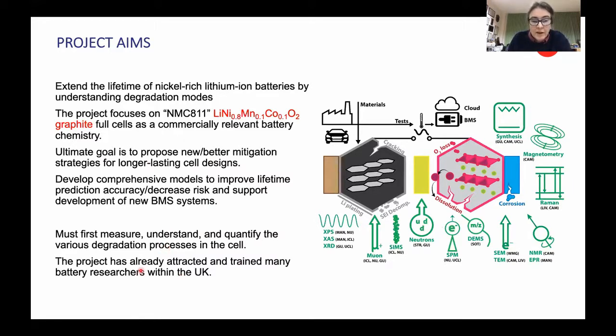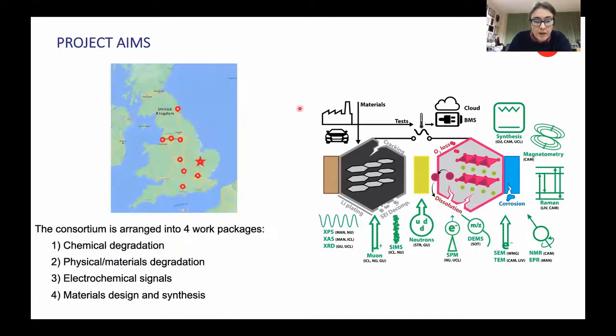We've already assembled a large team in the UK to do this using a variety of different techniques, both experimental and theoretical. Our project has partners all across the UK, but is based in Cambridge as the lead institution, and we have four different work packages.